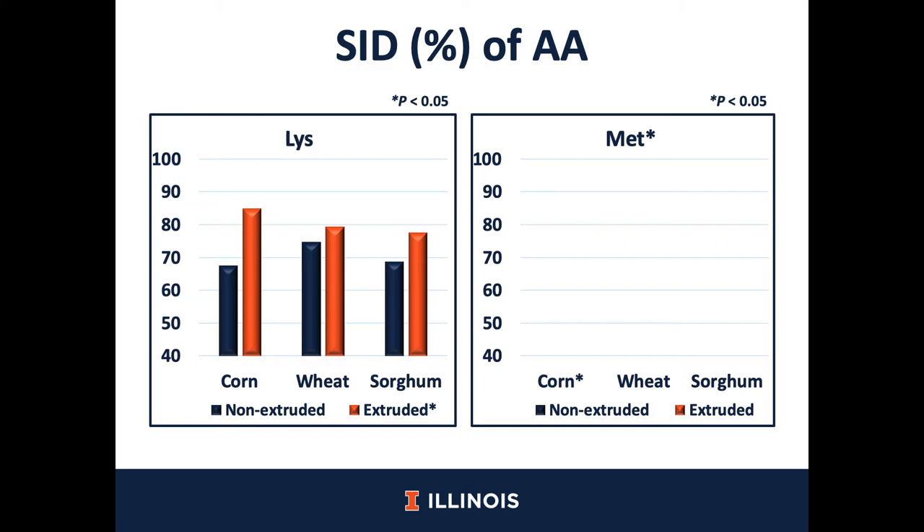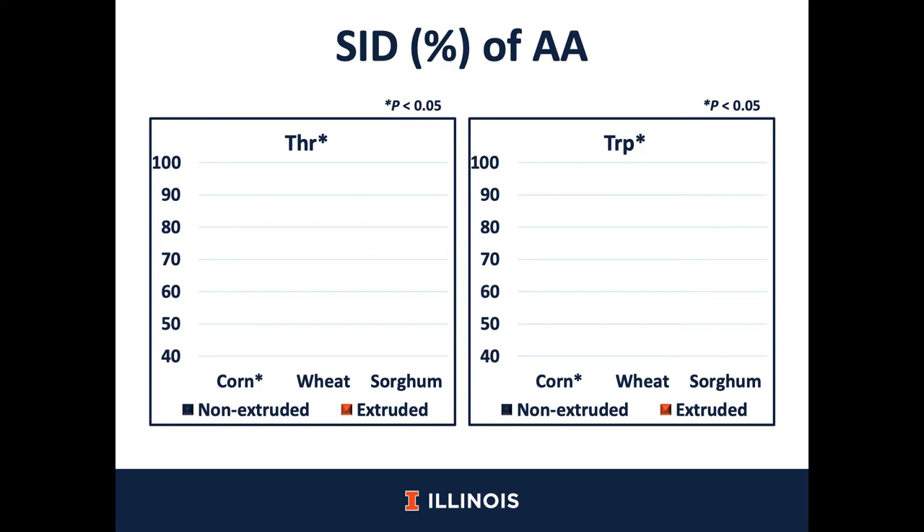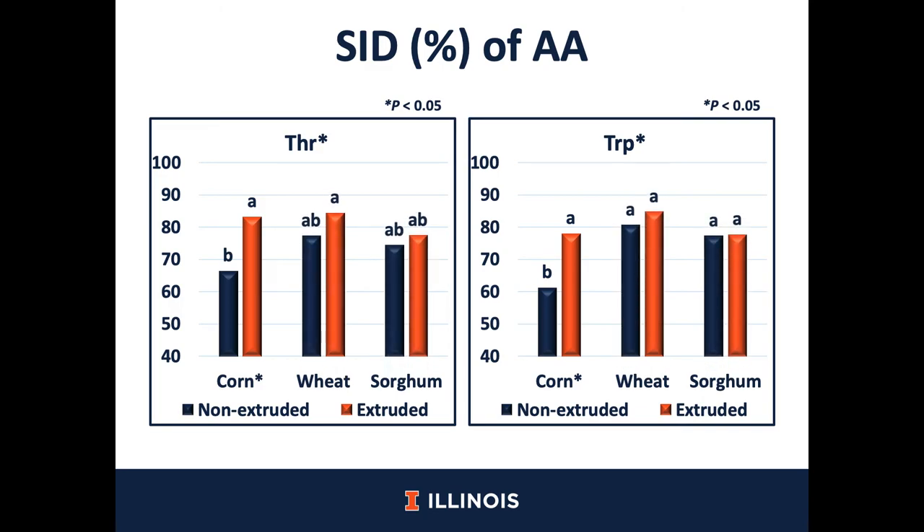In terms of digestibility of methionine, we observed that there was an interaction between cereal grains and extrusion. The extruded corn had greater methionine digestibility compared with non-extruded corn, but there was no difference after extrusion for wheat and sorghum. The same trend was observed for threonine and tryptophan digestibility — there was an interaction between cereal grains and extrusion process, and there was an increase in digestibility of these two amino acids for extruded corn compared with non-extruded corn. However, there was no difference for wheat and sorghum after extrusion process.